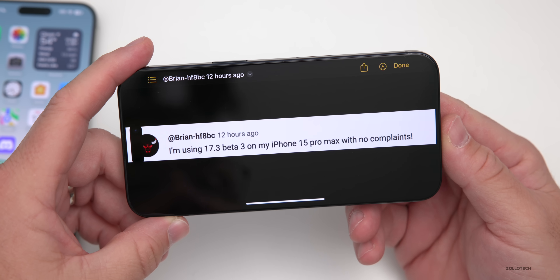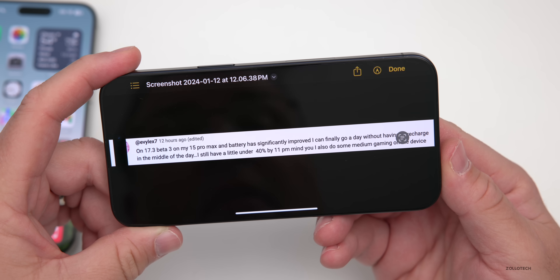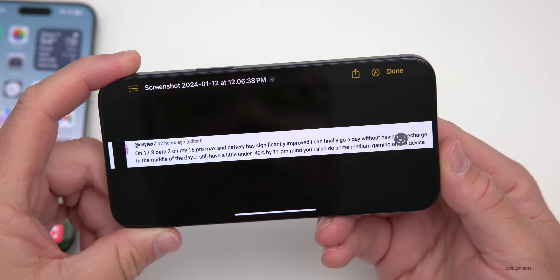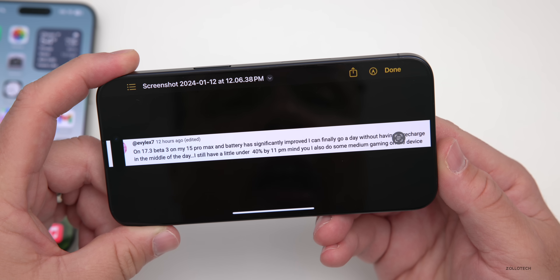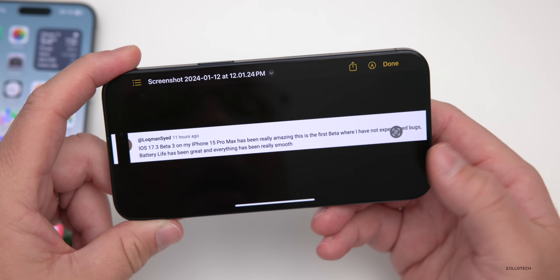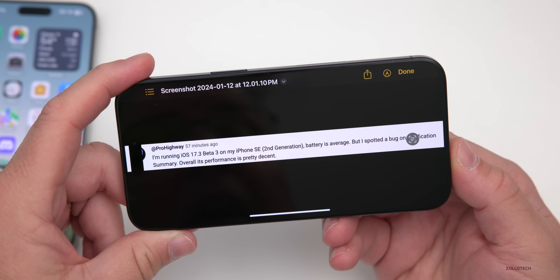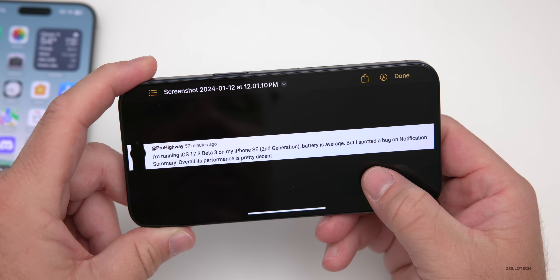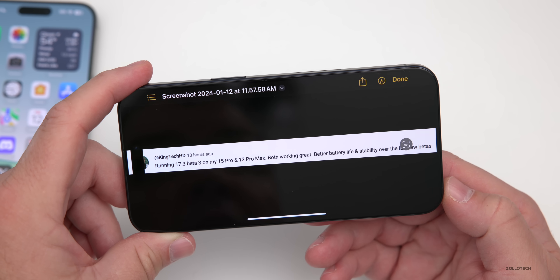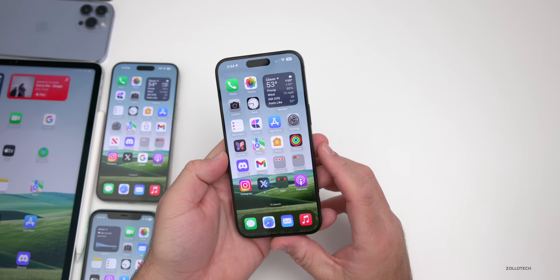Here are some community comments: Brian HF8BC says he's using iOS 17.3 beta 3 on his iPhone 15 Pro Max with no complaints. Evlex 7 says battery has significantly improved — they can go a full day without recharging, even with some gaming. Lokman Saeed calls it the first beta with no bugs and great battery life. Pro Highway on an iPhone SE 2nd gen notes average battery but a notification summary bug. King Tech HD reports both his 15 Pro and 12 Pro Max are working great with better battery and stability.